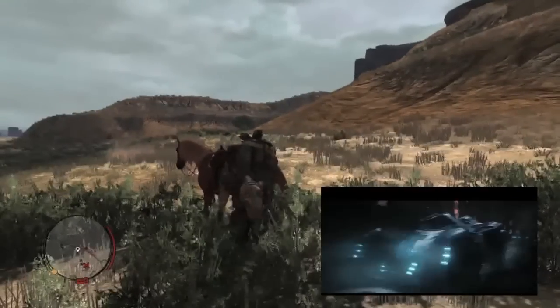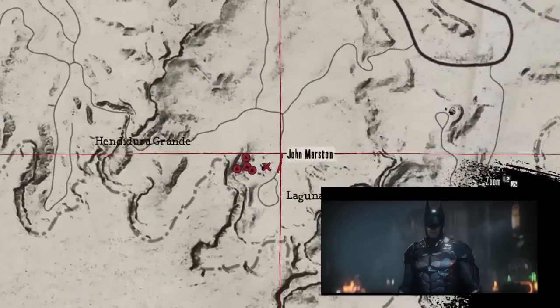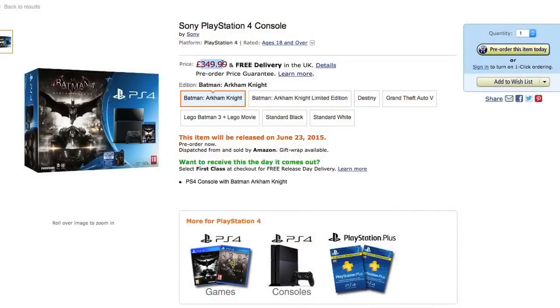The limited edition console so far looks like it's widely available — you can still pre-order it pretty much everywhere. Amazon.co.uk and Game.co.uk are all selling it. On Amazon.co.uk it's £370.